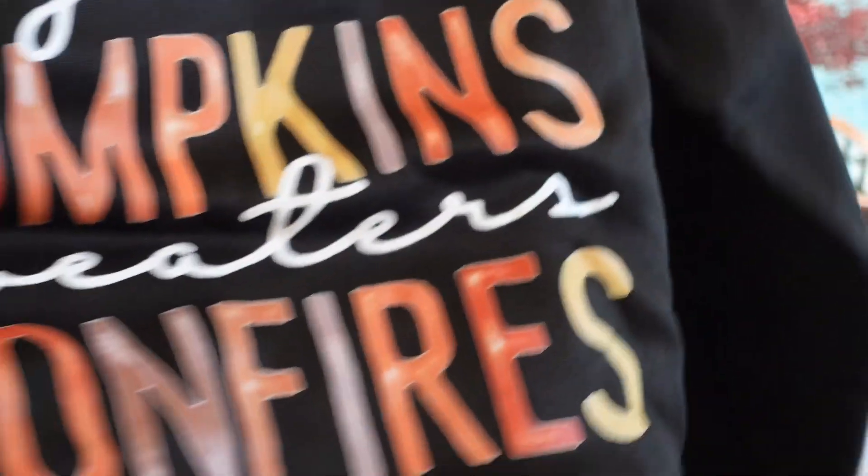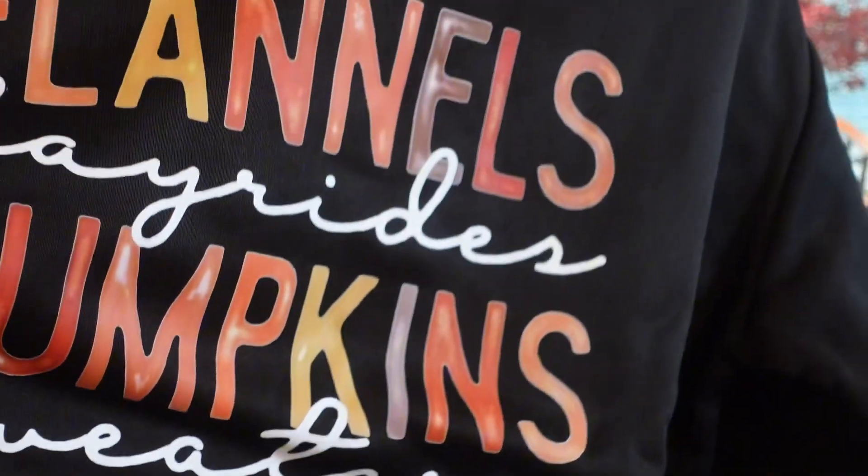It says 'flannels, hayrides, pumpkins, sweaters and bon vibes' and I thought this was really cute. It's a fairly thick sweatshirt and it comes in different colors. I'll have everything linked down below in case you guys want to check that out.